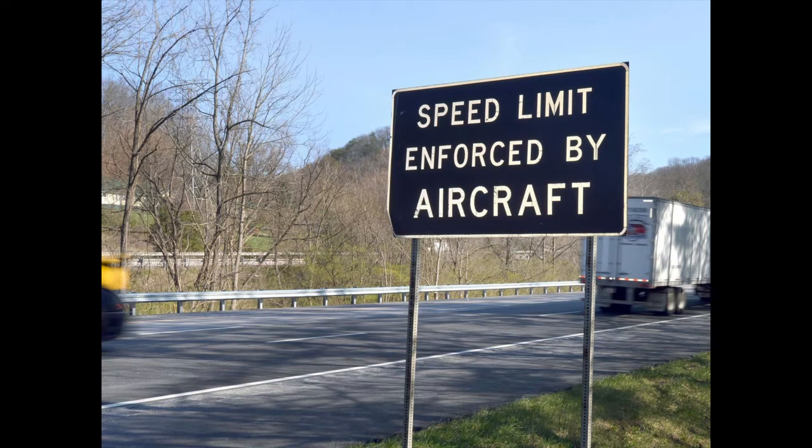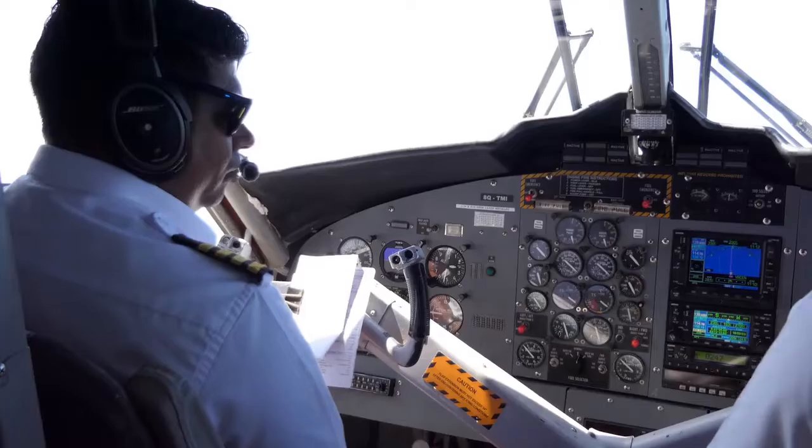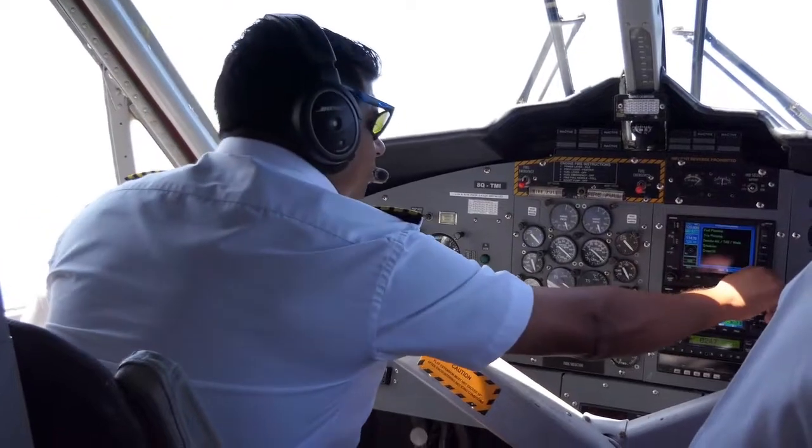In some areas you may see a sign indicating traffic is being patrolled by aircraft. The pilot will radio down to another officer on the ground, who then pulls over the speeding motorist. Typically, that officer is waiting and ready to go at a predetermined location.